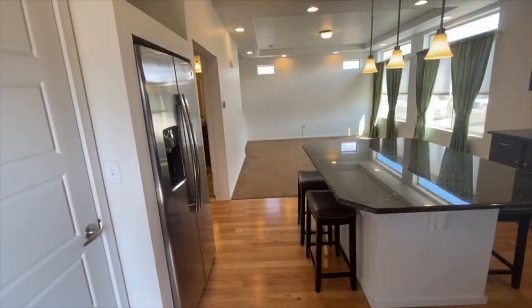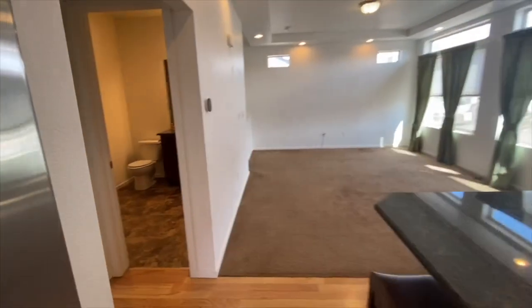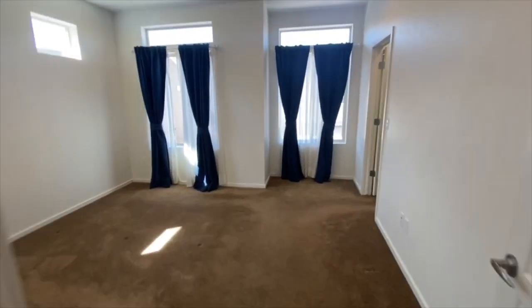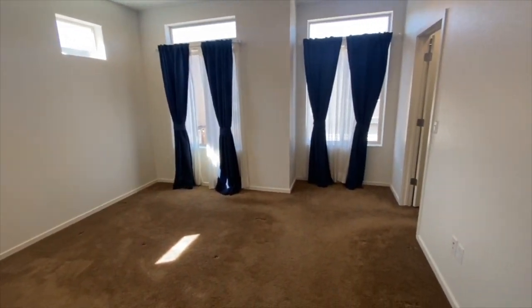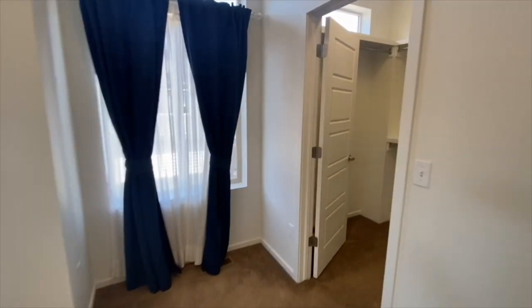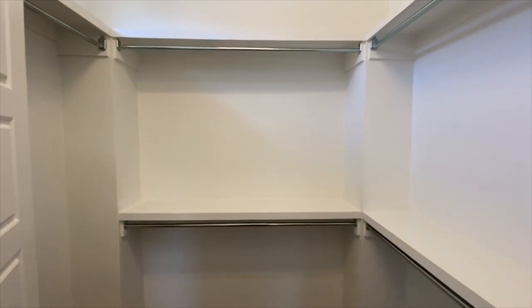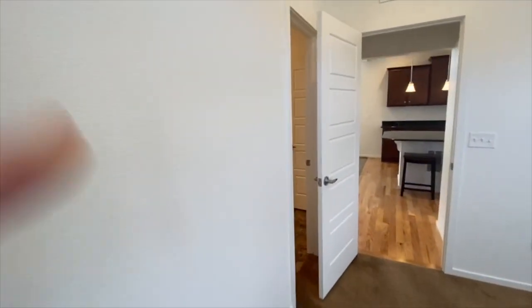When you come back in from outside on the balcony, the master bath and bed is to the left of the kitchen. Lots of windows for that natural light and a nice spacious closet. And the bathroom is attached.